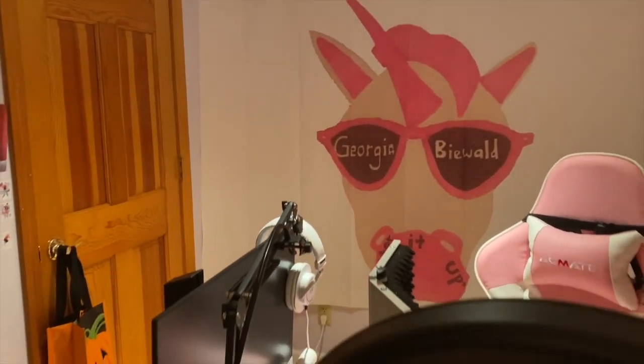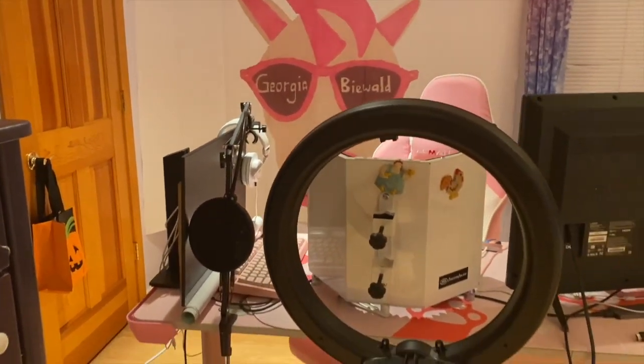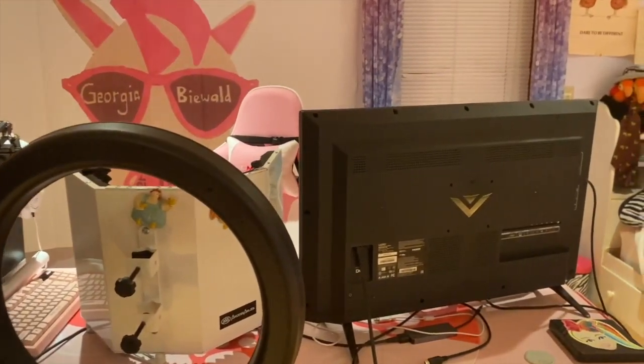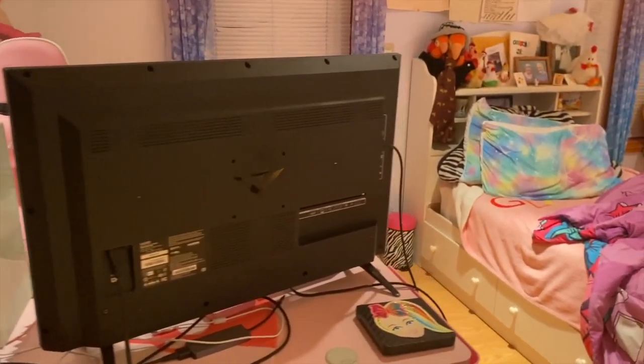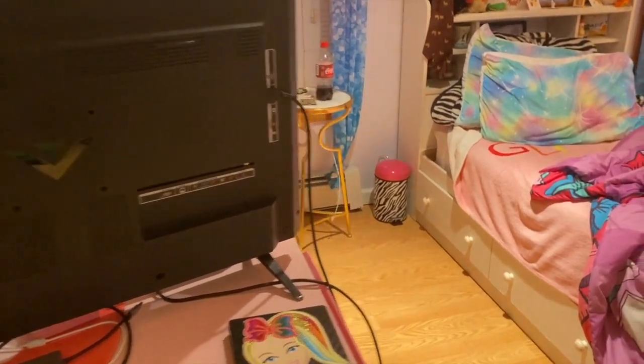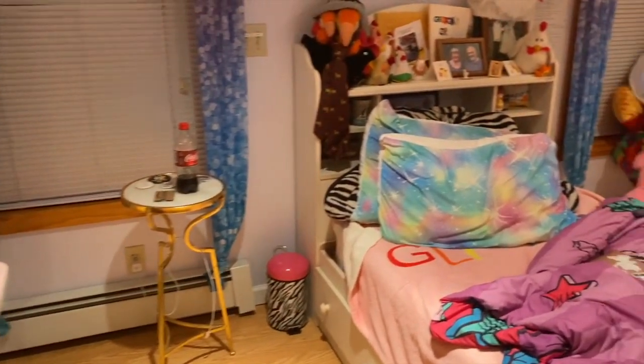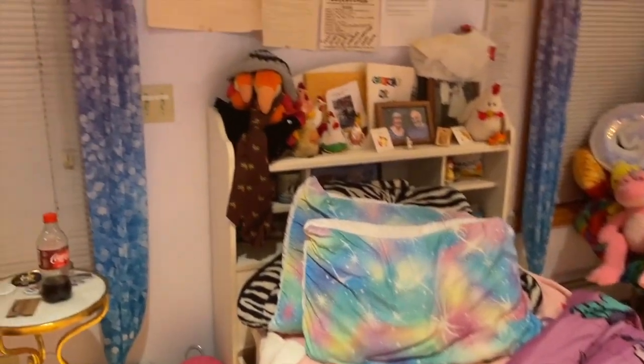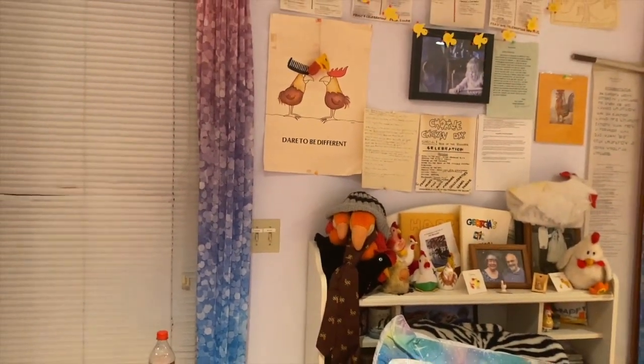This is where I film — here's a little behind the scenes of where I film and do all the editing of my videos. We have my bed right here, JoJo Siwa of course and Glitter It Up. And here is my grandpa chicken wall.